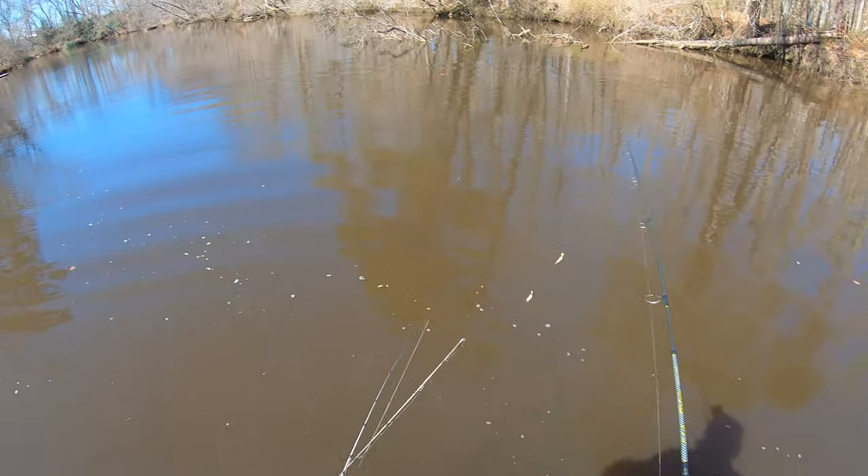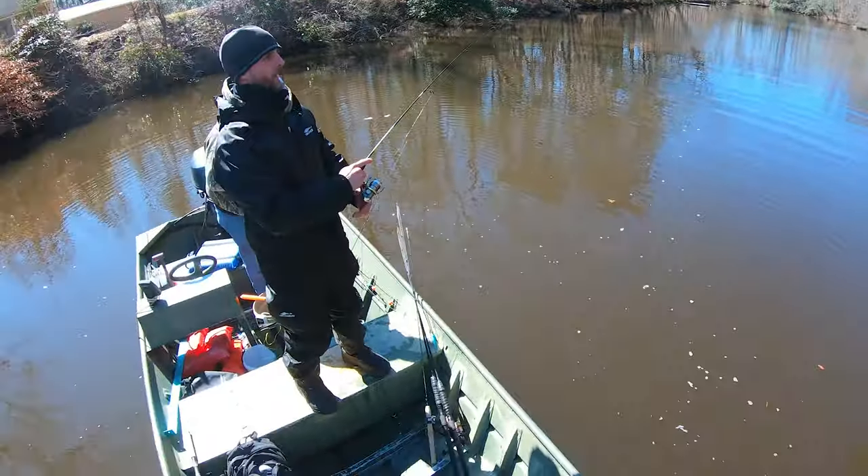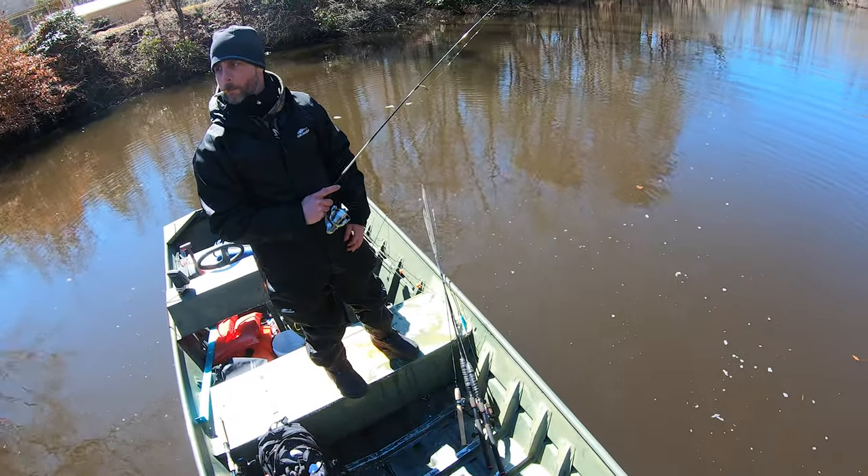I'm just letting it go to the bottom. I was probably jigging it every five or six seconds or so. They're on all these laydowns man - it was full of fish right now. Yeah, it's a largemouth!